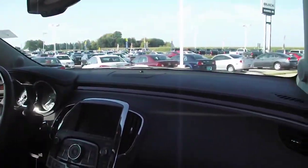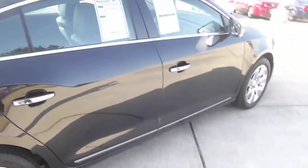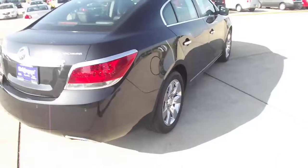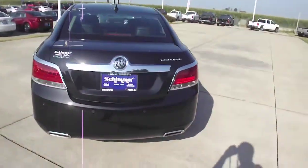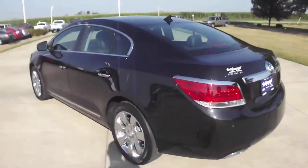Very, very clean vehicle. This was a one-owner lease vehicle from Mendota. No dents, no scratches — excellent condition. With this vehicle, you will be able to save thousands over the brand-new price on these LaCrosses. This is a vehicle that you're not going to see every day.